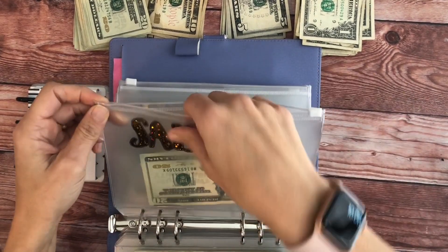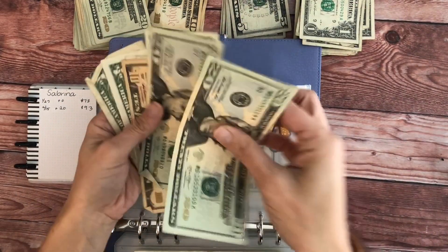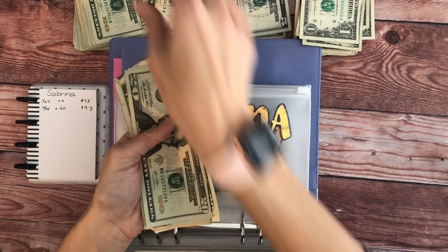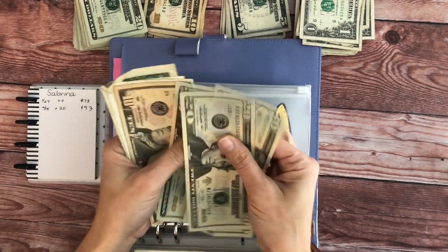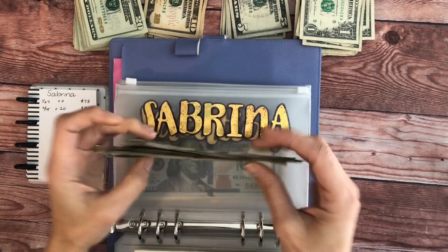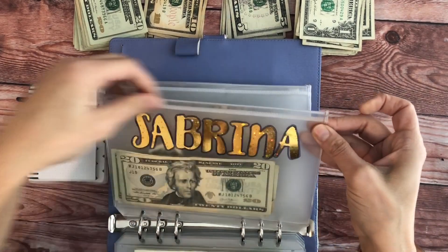For my envelope I'm going to add $20. So I have: twenty, forty, sixty, eighty, ninety, one, two, three — perfect, $93. There's nothing I need right now so I'm just letting that build in that envelope.